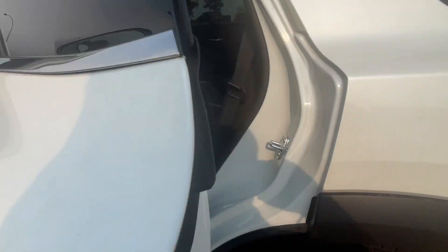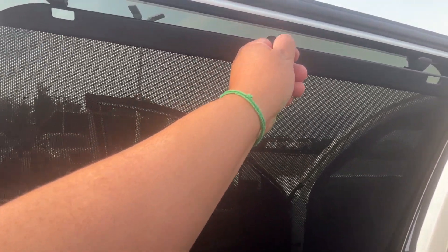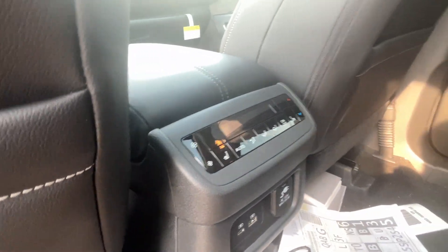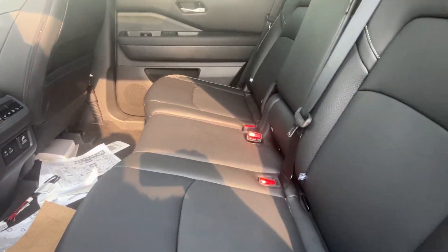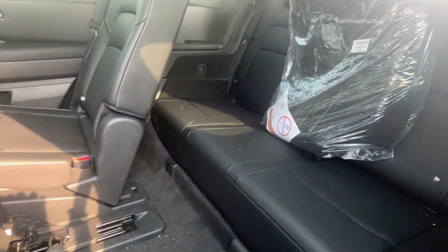Here we go for the rear seats — comes with the rear window sun visors. Heated rear seats and temperature control. And entry to the third row.